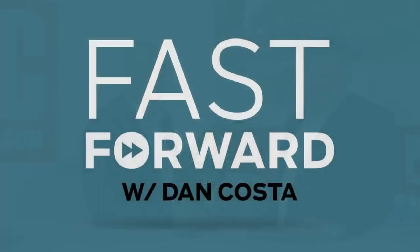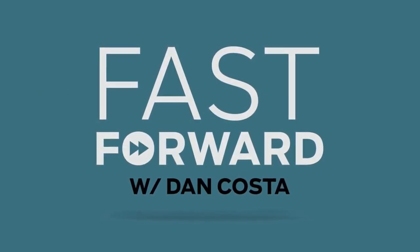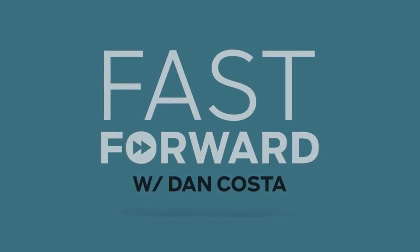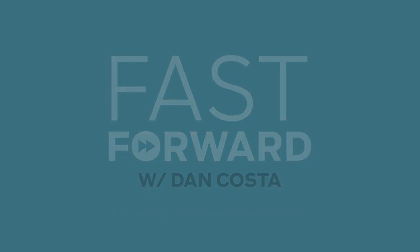Well, congratulations on bringing it to market — it's very cool. I can't wait to get one to spend more time with in the labs in New York when you've got more units available. Great stuff. Thanks for sharing. That's our show for today. Dan Costa at PCMag.com — you can follow all of our MWC coverage on PCMag.com. Stay tuned for more great info.